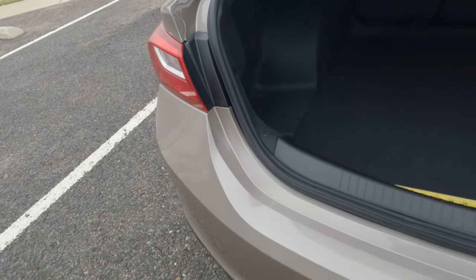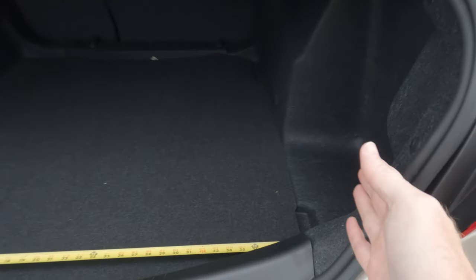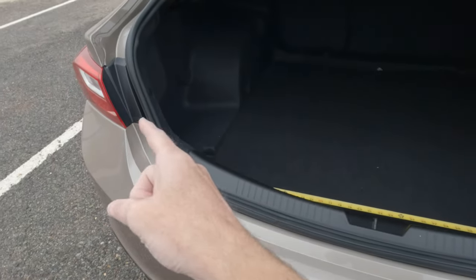As far as the width of the opening from side to side, we're looking at about 41 inches from one side to the other side. And when it comes to the depth with the seats in the upright position, we're looking at 47 inches — or the length, if you want to put it that way.